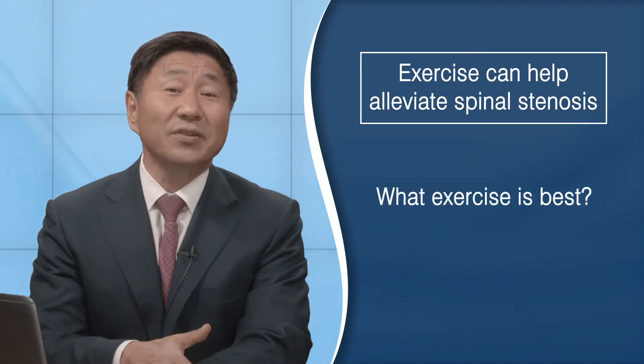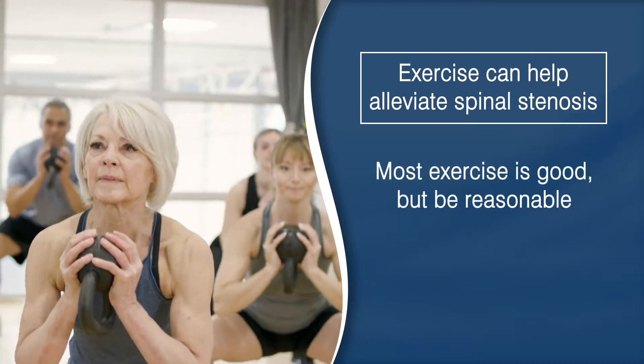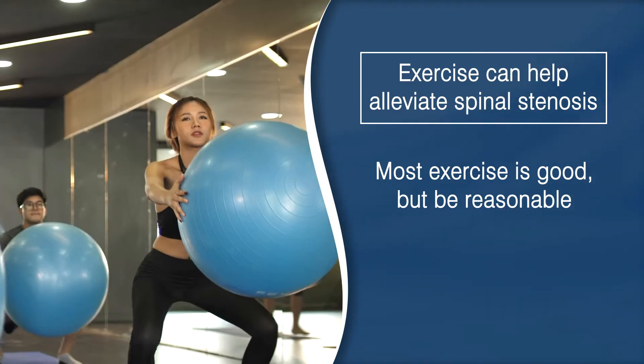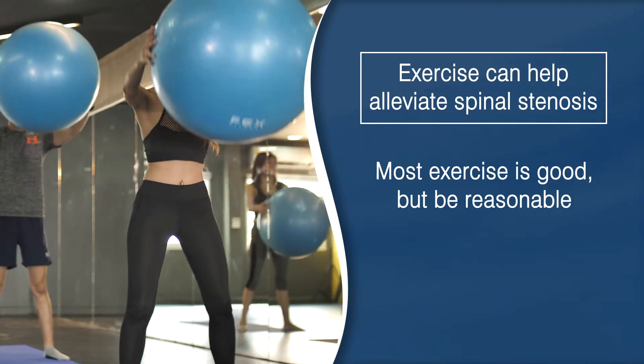So what is the best exercise? Well, first of all, most exercise is good. But you must be reasonable and consider your underlying health status before becoming too aggressive. It's important, however, to move, to stay active, and to stay engaged with others.